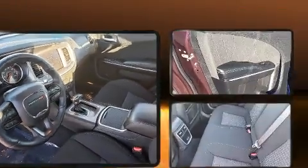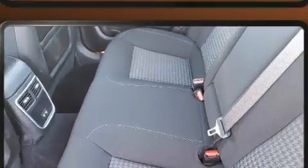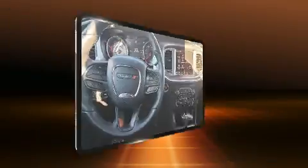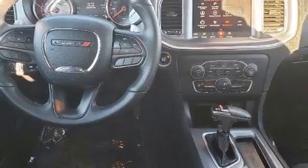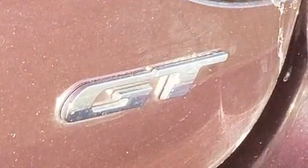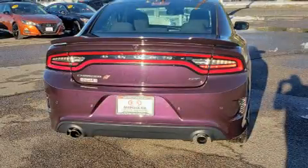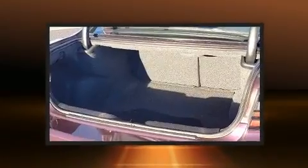Dodge ensures the safety and security of its passengers with equipment such as dual front impact airbags, head curtain airbags, traction control, brake assist, anti-whiplash front head restraint, a panic alarm, an emergency communication system, and four-wheel disc brakes with ABS. With electronic stability control supplementing mechanical systems, you'll maintain precise command of the roadway.